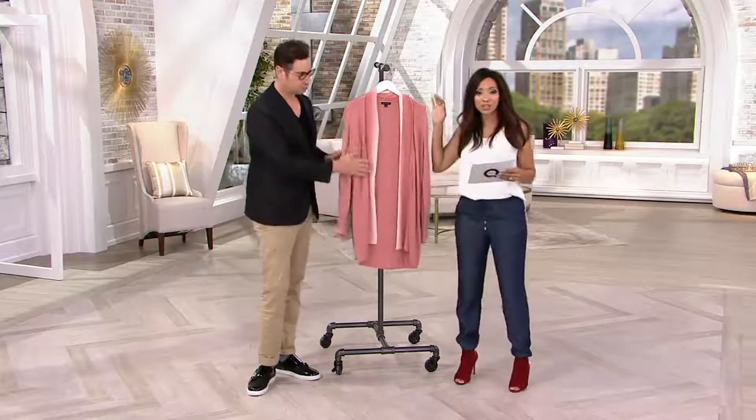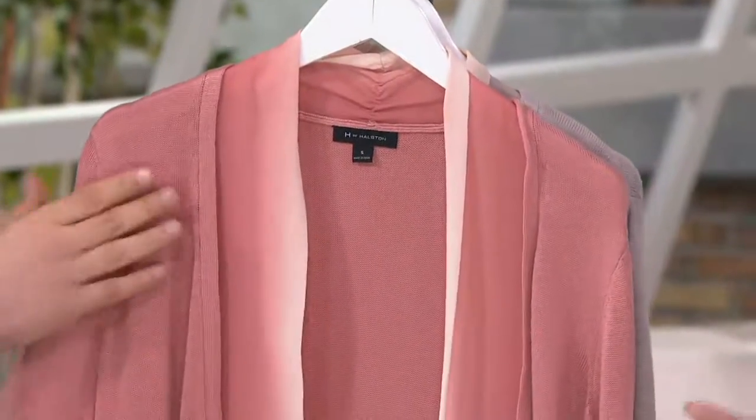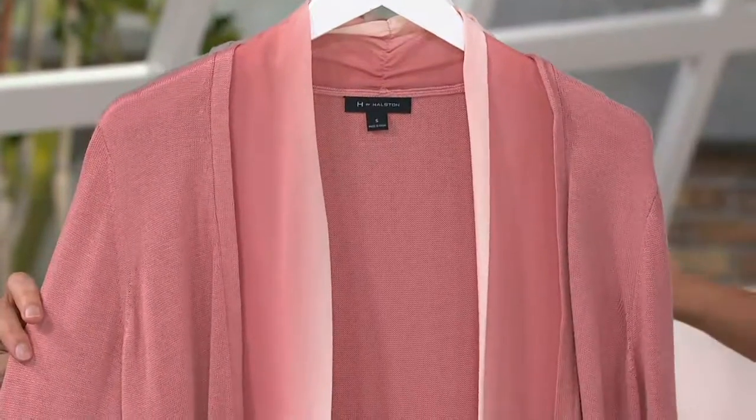Something new. Yes, so this is new this month. It's the open front cardigan with the ombre chiffon trim. Three easy payments. So what had you so excited about this one, Cameron?